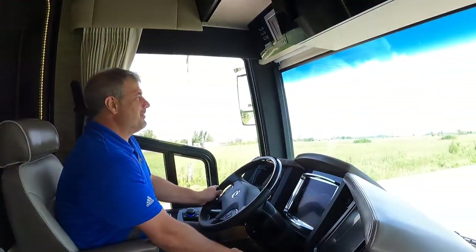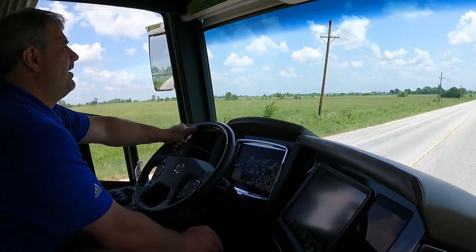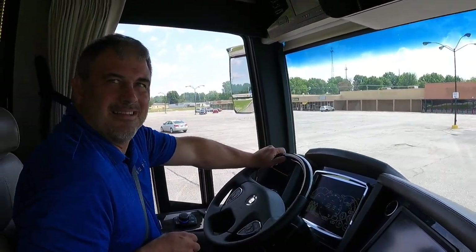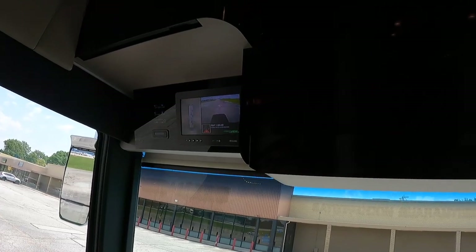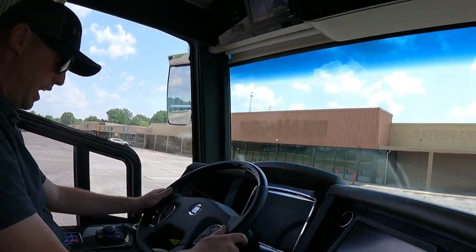We're pulling into the Baxter Springs, Kansas parking lot — we made it to Kansas! We're driving Newell coaches over state lines to get you guys the best content on YouTube. This is the first time driving a Newell in Kansas, and the first time driving a 2022. I'll trade you. I have that rear view and 360 camera up there if you want to use it. I'm 6'2" but I'm still going to move the seat up a little. Let me set my mirrors up.